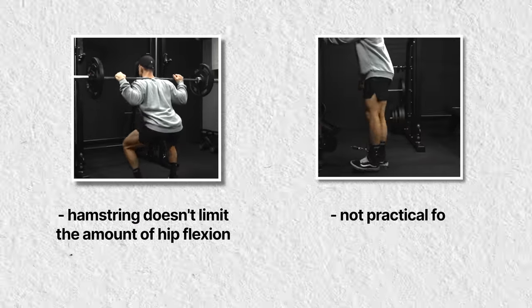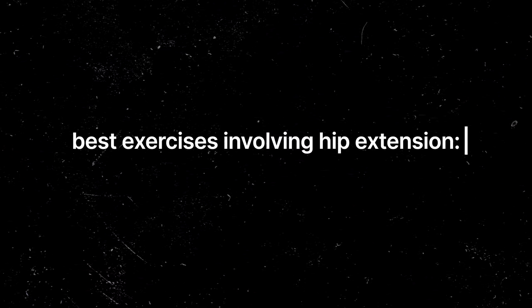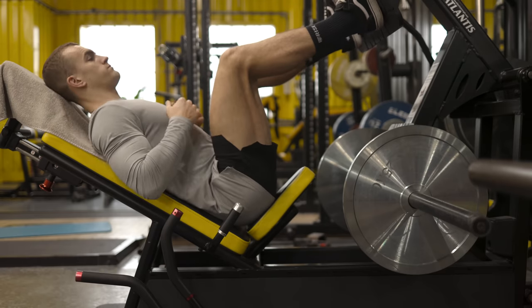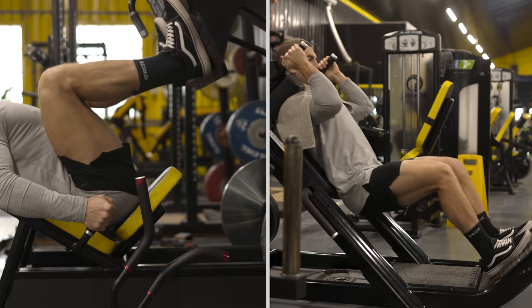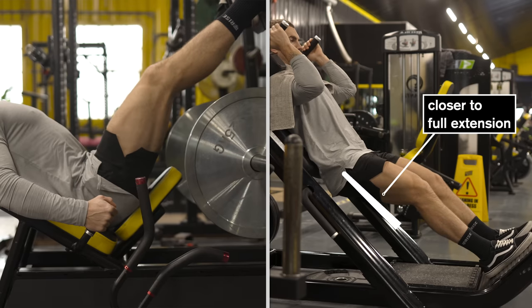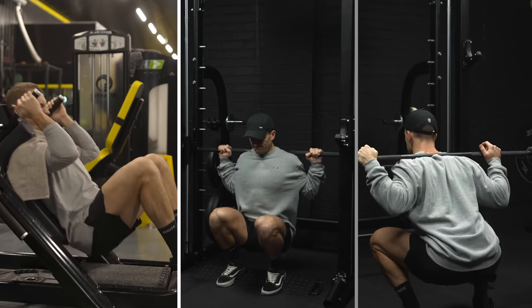Hip extension is usually demonstrated with a straight leg, but when it comes to exercising we mostly do this with a bent leg — it increases mobility by reducing hamstring tension and we can generate much more force that way, like a fly versus a press. The leg press is common but look at the contracted position: you're nowhere near full hip extension. Compare that to a hack squat, which lets you get as deep as you like with knees almost touching your chest, and you can extend much further. A hack squat, smith machine hack, or barbell back squat are all likely far superior to a traditional leg press for glute development.